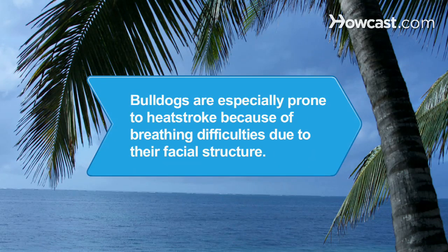Did you know? Bulldogs are especially prone to heatstroke because of breathing difficulties due to their facial structure.